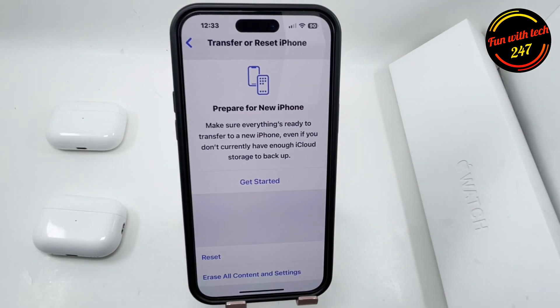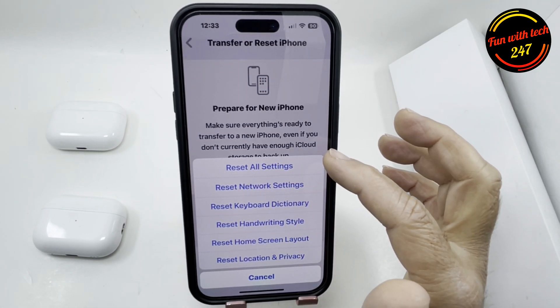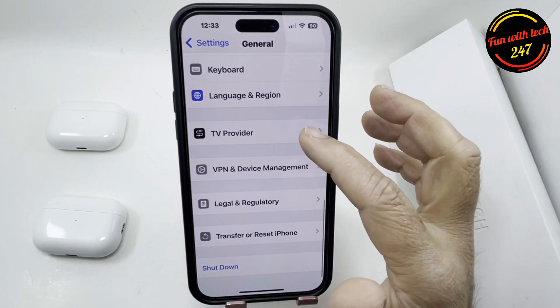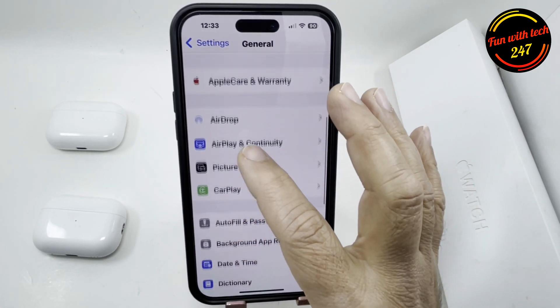Click on Reset, then select Reset All Settings. This will not delete your data, but it will reset all the settings. Sometimes after updating to a new iOS version, you need to reset all the settings.